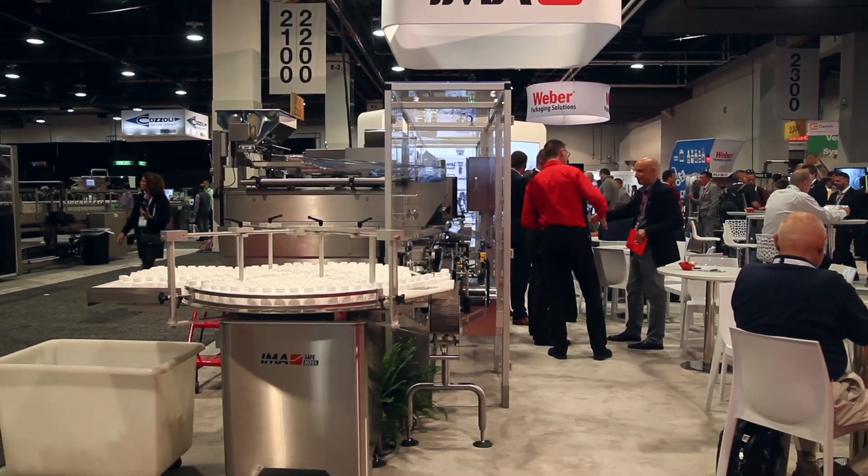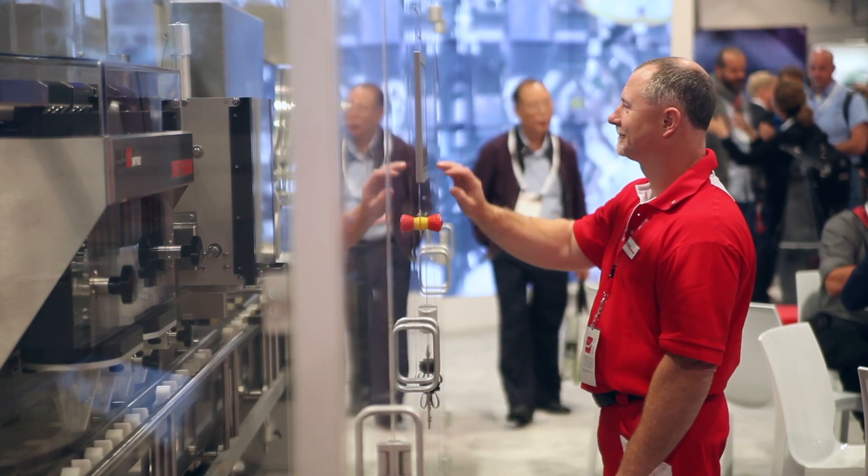Good morning, my name is Stuart Harvey. I'm the president of EMA North America. EMA is a world leader in packaging and process equipment for the pharmaceutical, nutraceutical, coffee, tea, food and dairy industry.